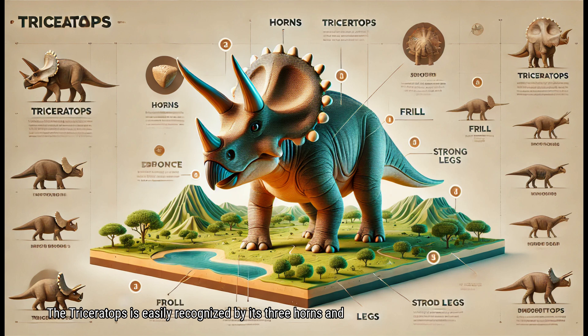The Triceratops is easily recognized by its three horns and large bony frill. Two long horns above its eyes and a shorter horn on its nose gave it a fierce look. However, the Triceratops was a herbivore, feeding on plants. The large frill on its head could have been used for display, attracting mates, or even scaring away predators like the Tyrannosaurus rex. With its strong legs and sturdy body, the Triceratops could stand its ground against any threat.